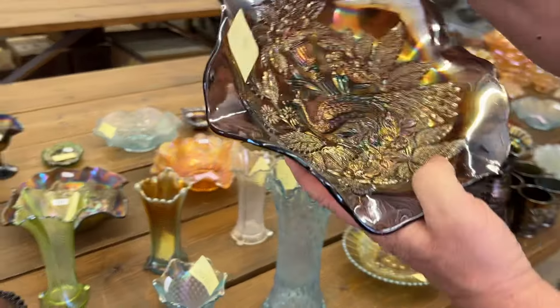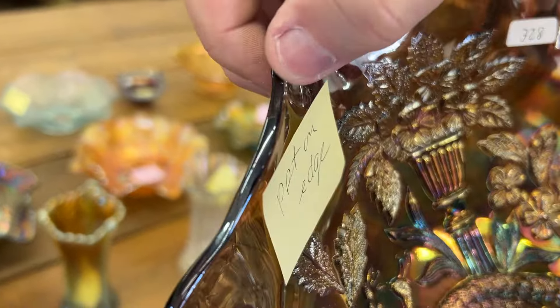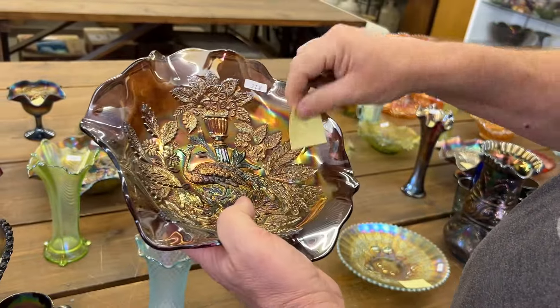All right, here's one that has a pinpoint — I'm going to show you the pinpoint first because I know I stuck this one and it's stuck. Here's the Peacock Codern Bowl, Millersburg. Really nice, amethyst. Great piece.